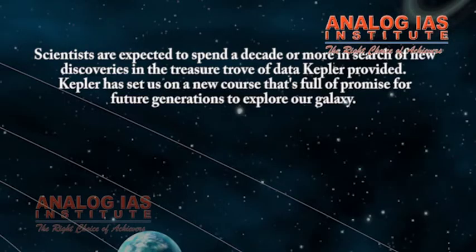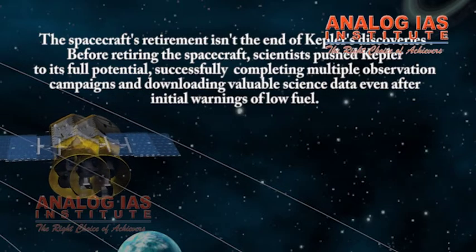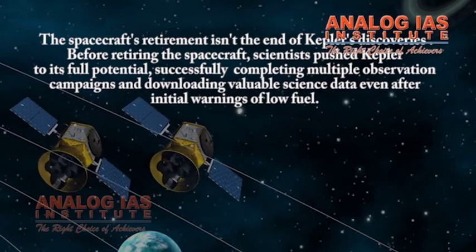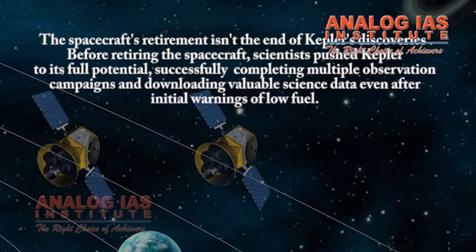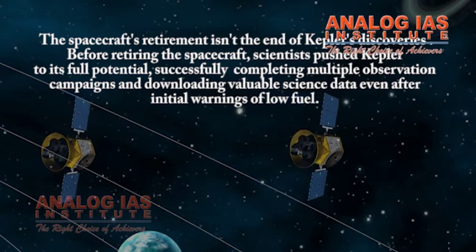Scientists are expected to spend a decade or more in search of new discoveries in the treasure trove of data provided by Kepler. Kepler has set us on a new course that's full of promise for future generations to explore our galaxy, and diverse discoveries are yet to come from the data as future missions build upon Kepler's results.